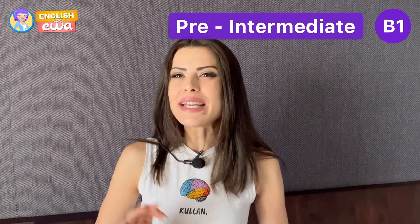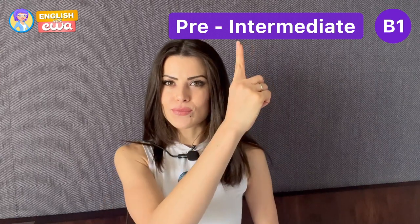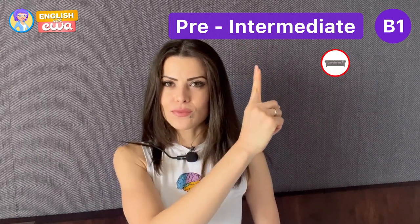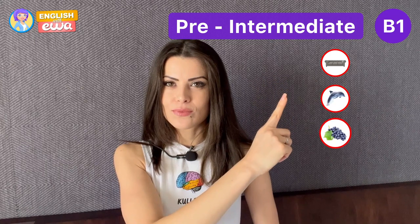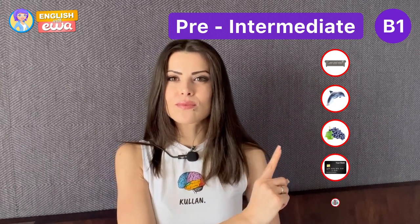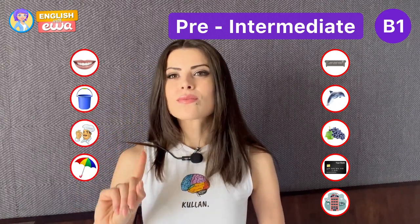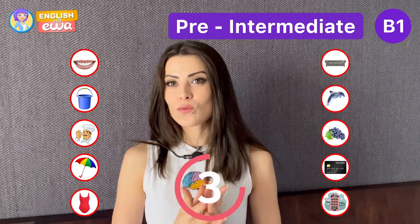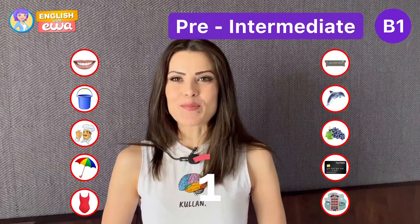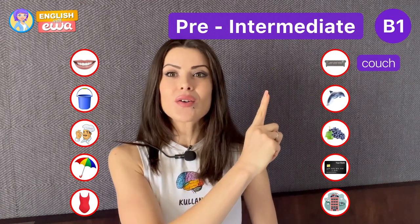B1 challenge — pre-intermediate. Let's name them: couch, dolphin.